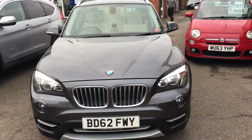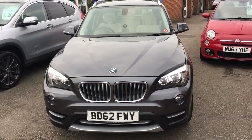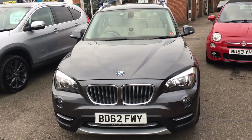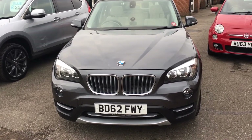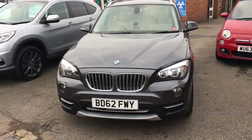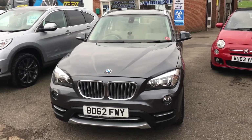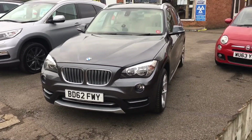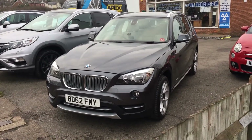All the cars at VFM are supplied with a service, a brand new MOT, and an HPI certificate confirming this vehicle has not been involved in any accidents resulting in total loss or claims, and has no outstanding finance. Also included is 12 months AA breakdown cover and a three months parts and labour warranty from ourselves. If you have any questions, please don't hesitate to give us a call. Thank you.